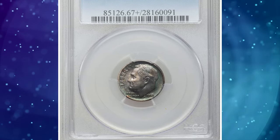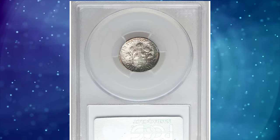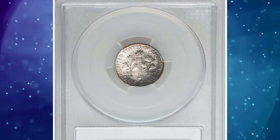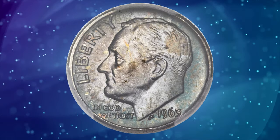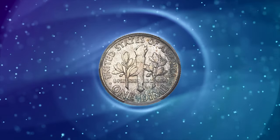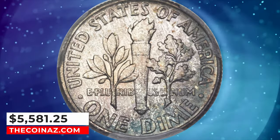A 1963 Roosevelt dime in mint state 67 plus full bands. The mintage of the 1963 Roosevelt dime was an enormous 123 million plus pieces, but most certified examples are no better than gem condition due to small surface marks, as a rule. This elusive specimen was sold for $5,581.25.